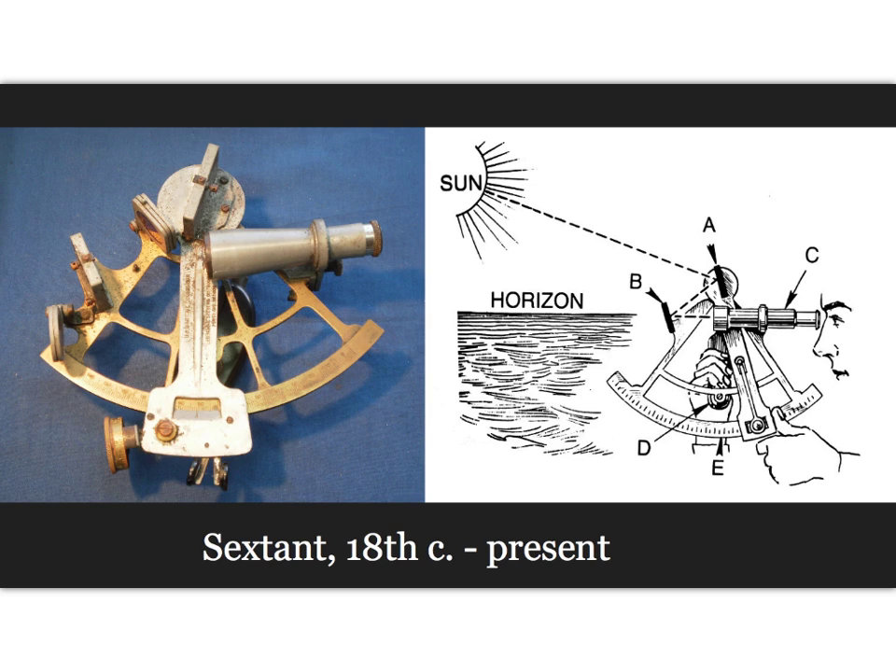A sextant is a doubly reflecting navigation instrument used to measure the angle between two visible objects — there is a mirror here and a mirror here. The primary use of a sextant is to determine the angle between an astronomical object and the horizon for celestial navigation. Determination of this angle, the altitude, is known as sighting or shooting the object, or taking a sight. The angle and the time when it was measured can be used to calculate a position line on a nautical or aeronautical chart. Common uses include sighting the sun at solar noon or Polaris at night to determine latitude, and a sextant held horizontally can measure angles between objects for position on a chart.